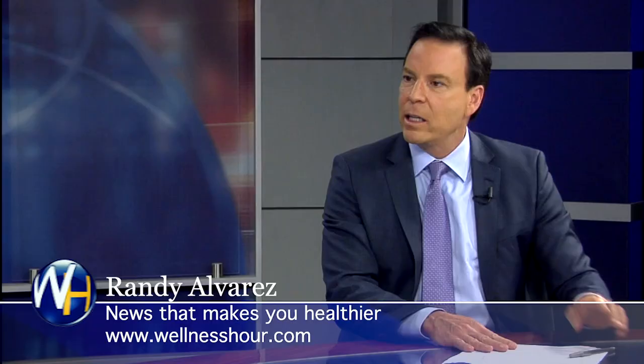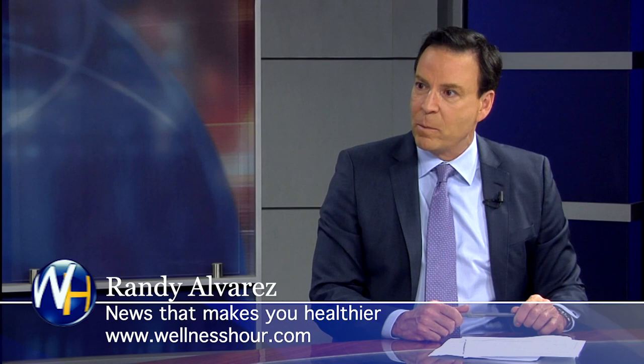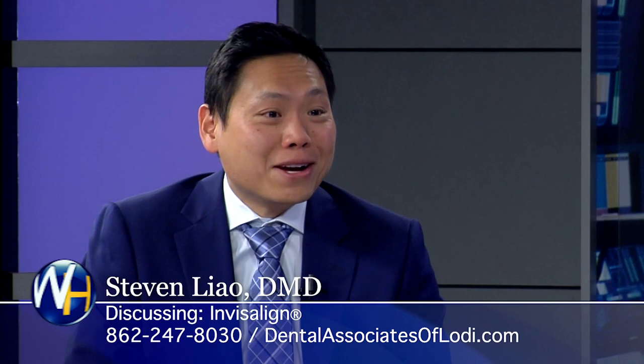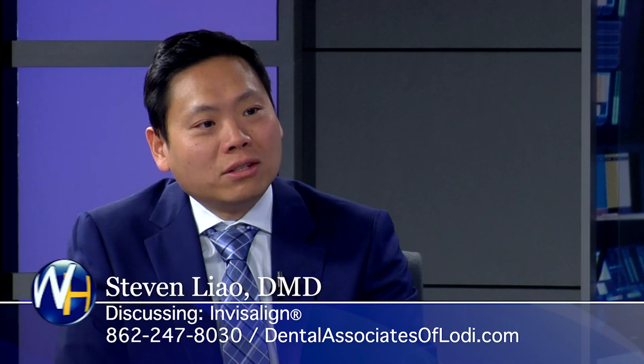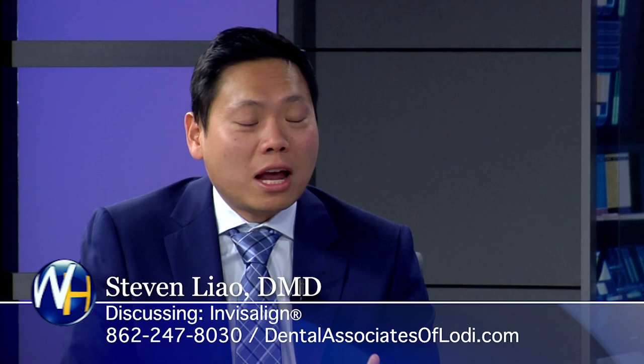You're one of the top Invisalign providers. Is this becoming one of the most popular procedures? These are the newer procedure — they're virtually invisible. When a patient wears them, they can go on with their life. They don't have to worry about people noticing brackets and wires. It doesn't interfere with their lifestyle — they can eat, drink, and work out without problems. Most importantly, they can take the trays out and brush and floss the same way, as opposed to brackets and wires where you can't do that.